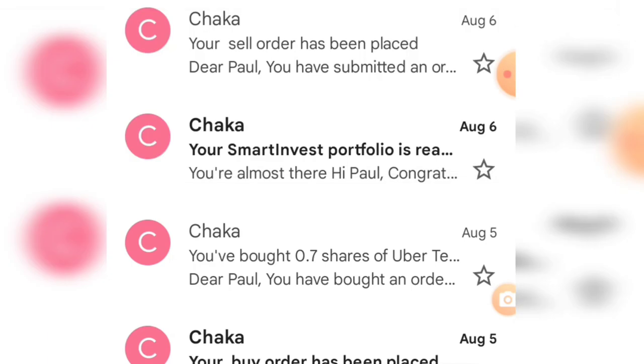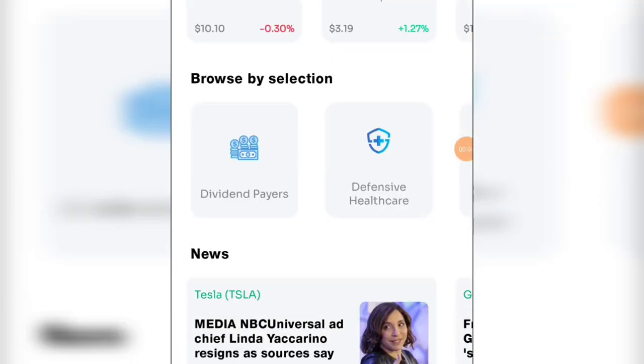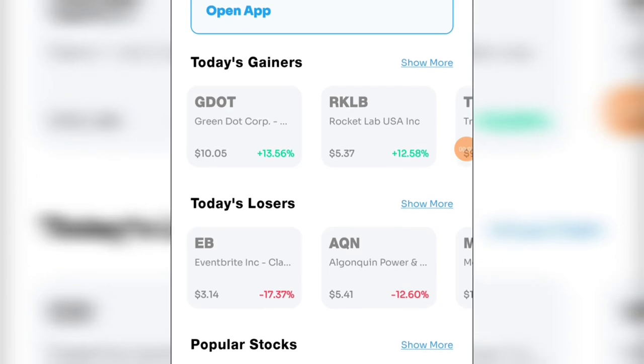Almost within the space of two days. I'm going to show you how you can do this. The app I'm using is called Chaka — I will drop the link in the video description and show you how you can start doing this so that you can start to make money.